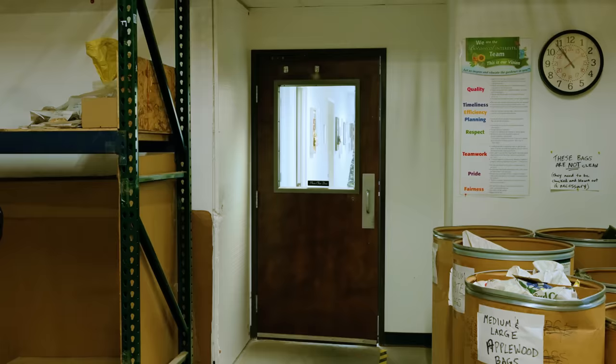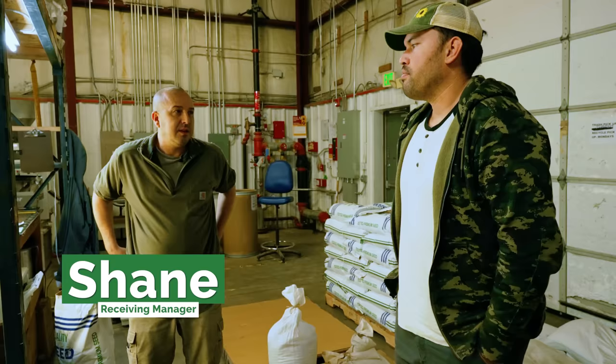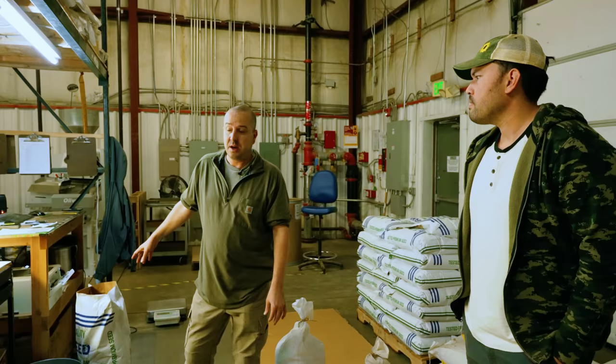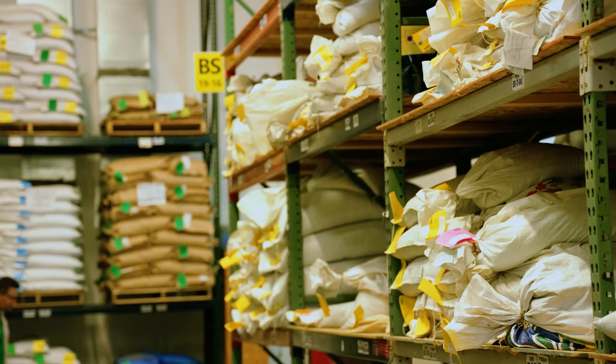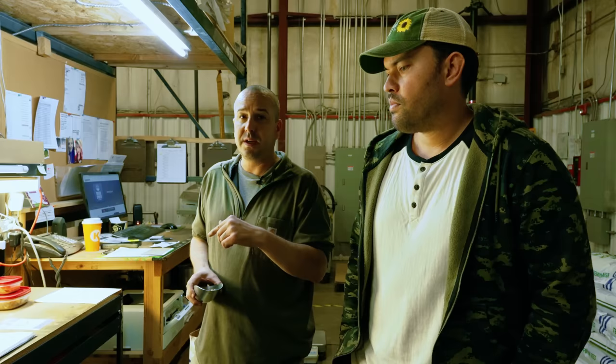Here we are where the process begins at Botanical Interests, which is the receiving area. Working on some peas here, Shane. Right now I'm working on receiving some peas. We test each lot for germination. There are also certain kinds that we do extra GMO testing for, for high-risk species. And then we also test our sprouting seed for a food pathogen test. We take a 50-seed sample for us to store in case the Department of Agriculture needs to check it. We test all our vegetables every six months, our herbs six months to a year, and our flowers once a year.